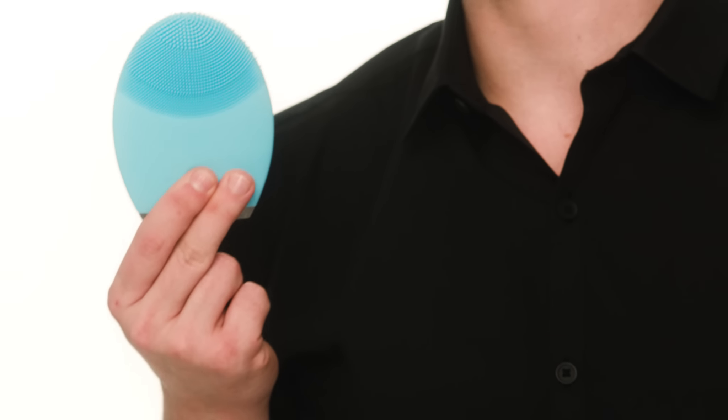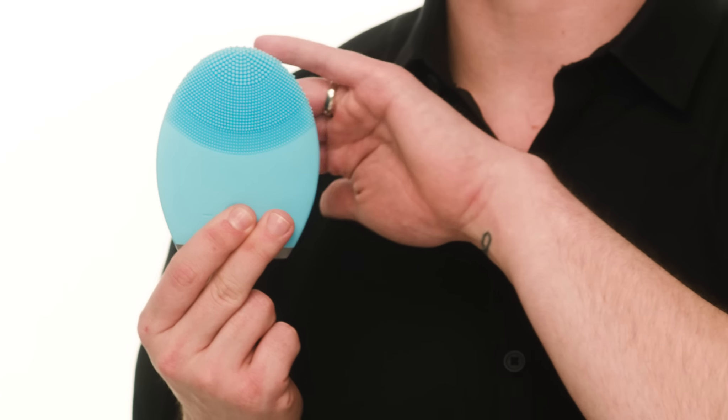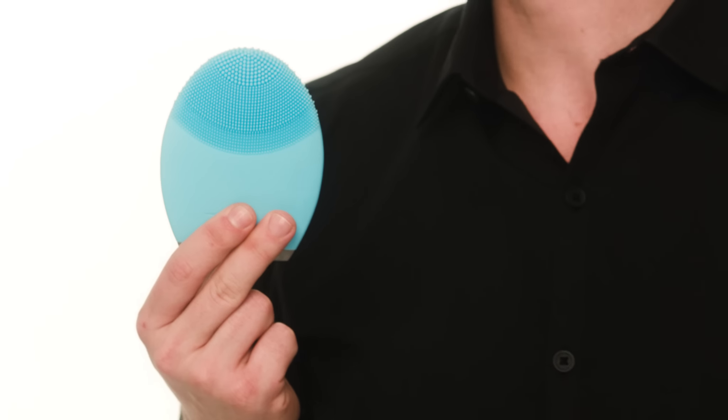That pro tip works great for my favorite as well — this is the Foreo Luna 2. This particular model is designed for normal to sensitive skin. Foreo has different versions designed for individual skin types, so you never have to change out brush heads. Each one is designed with silicone bristles to help really deep clean but they never absorb bacteria. My pro tip: after you've cleansed, put some of your serum on and work it in with this tool.